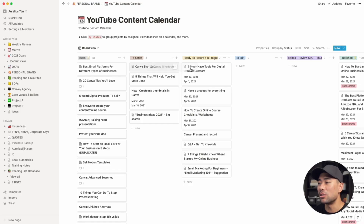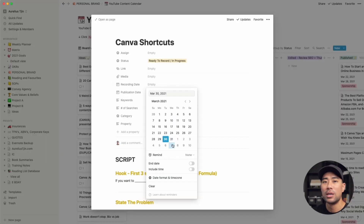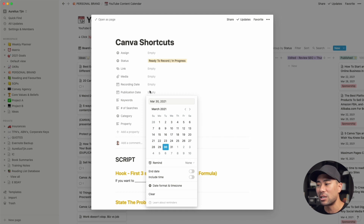If you're interested in learning more about how I create these templates and how I use Notion in more detail, just post an emoji of a hand up in the comments below, indicating you're interested in a more tutorial-based Notion video. Once I have scripted, all I do is move it over to 'ready to record', then I put in a recording date so I know when to record, and a publishing date for when I hit the publish button.